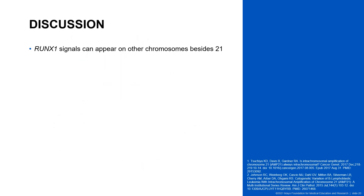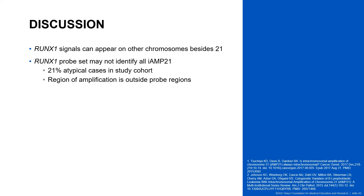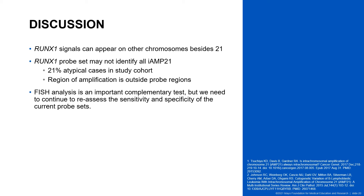Based on the three cases presented today and the other four atypical cases we reviewed, we have evidence that RUNX1 signals can appear on other chromosomes besides 21. This has been previously reported in the literature; however, to our knowledge, our study includes the largest number of atypical cases that do not meet the current definition. We showed that about 21% of iAMP21 cases from our lab during this time period were not captured by FISH. Although FISH analysis is an efficient and fast tool to detect a variety of biomarkers in a single experiment, we need to continue to reassess the sensitivity and specificity of the current probe sets as we learn more about the complex genetic profiles of these cancers.